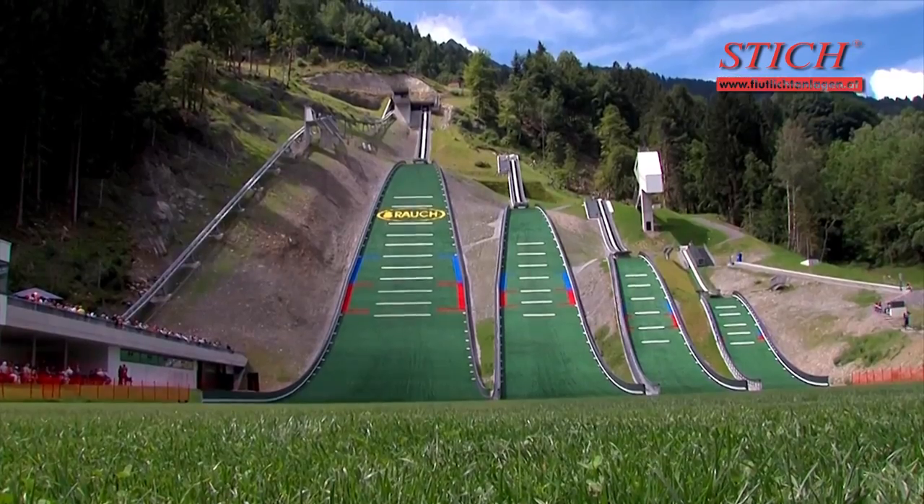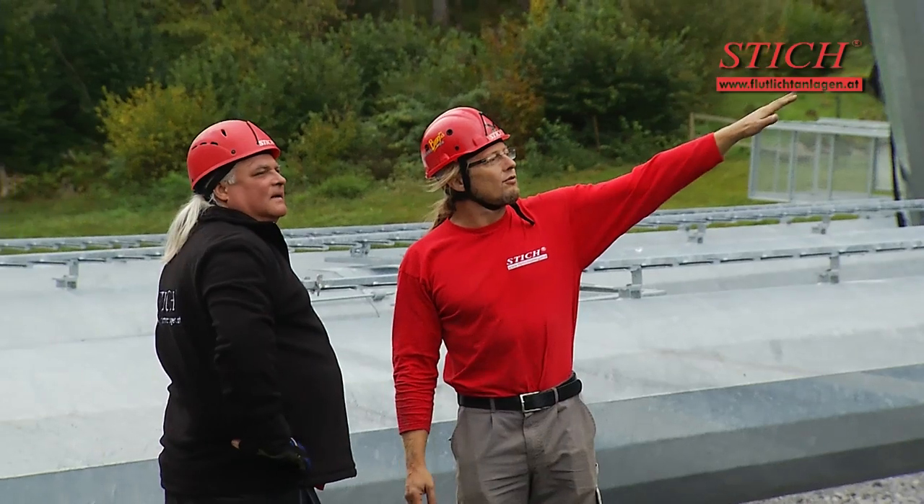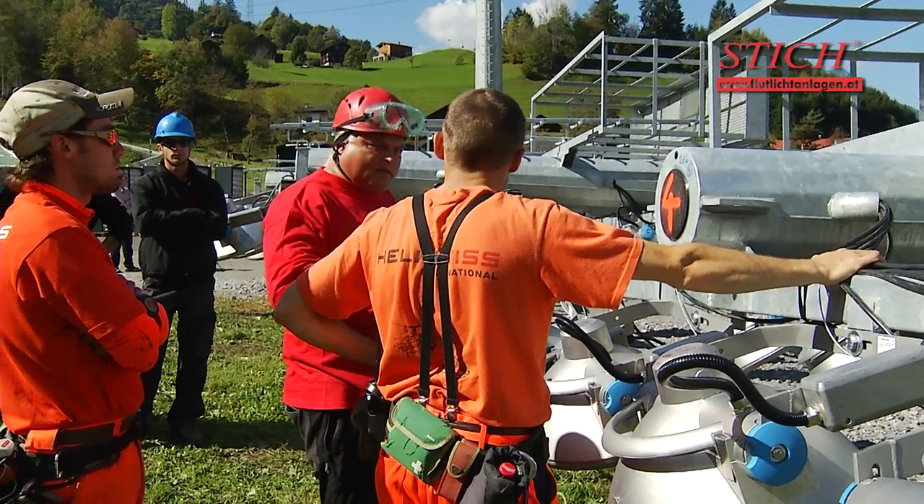But now the 4.5-tonne masts are brought to the sites by helicopter for installation. Team Shtick are clearly getting excited.